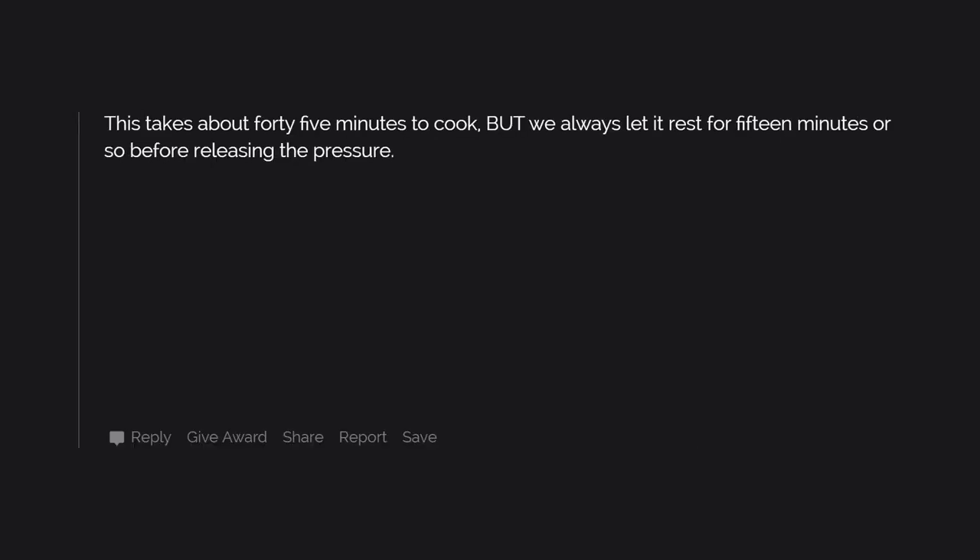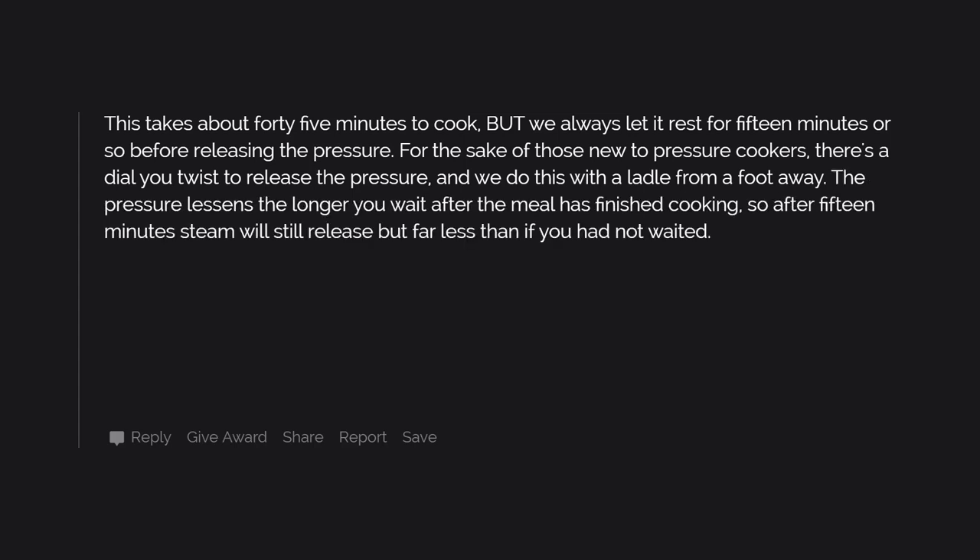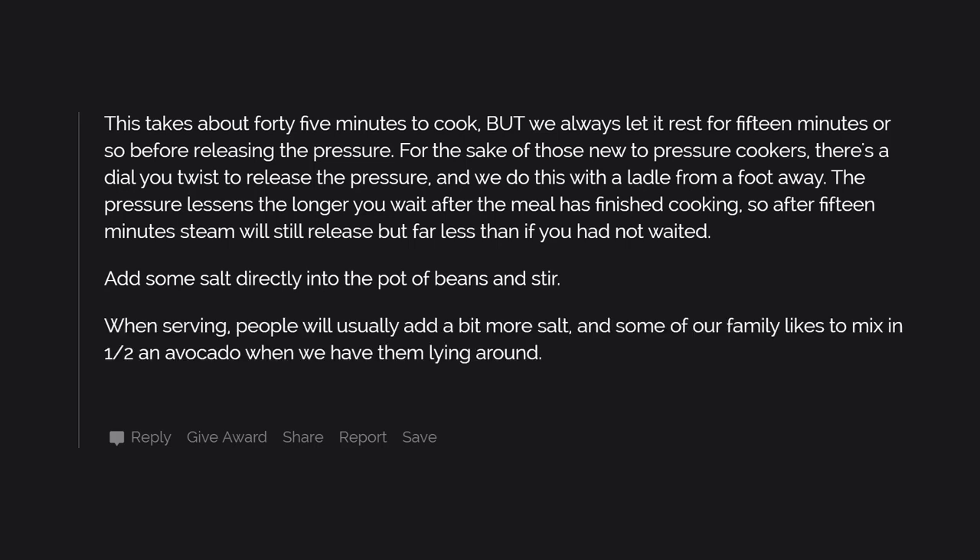This takes about 45 minutes to cook, but always let it rest for 15 minutes or so before releasing the pressure. For those new to pressure cookers, there's a dial you twist to release the pressure — do this with a ladle from a foot away. The pressure lessens the longer you wait after the meal has finished cooking, so after 15 minutes steam will still release but far less. Add some salt directly into the pot of beans and stir. When serving, people will usually add a bit more salt, and some like to mix in half an avocado. Happy cooking.